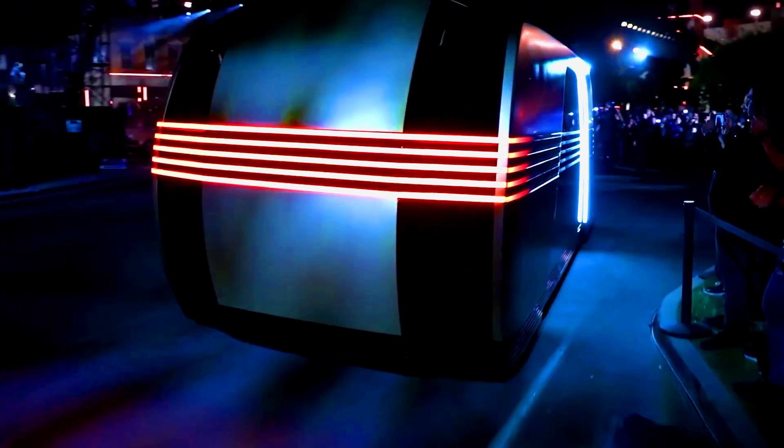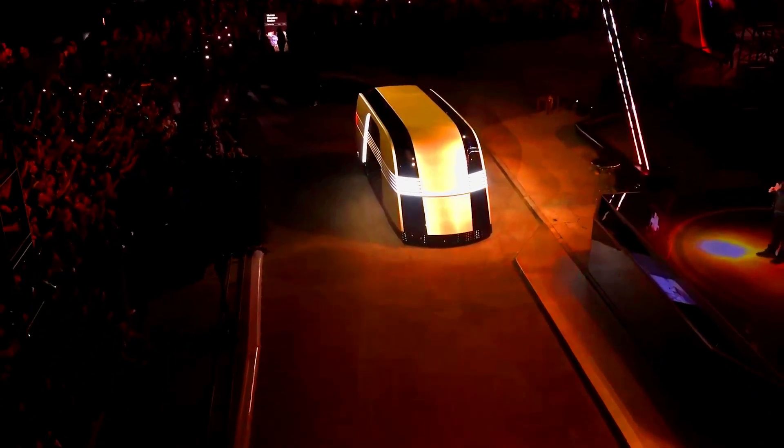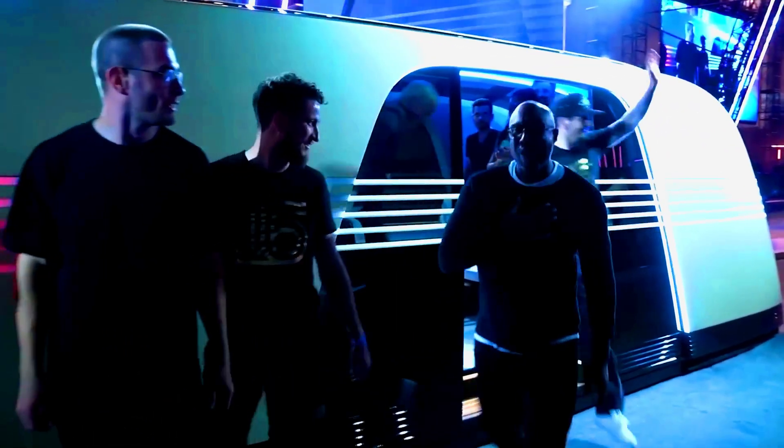Musk claims the CyberCab will cost less than $30,000 and will hit the market by 2027. But let's also check out the RoboVan. This self-driving vehicle is like a minibus that seats up to 20 people. It can transform into a mobile coffee shop, a workshop, or whatever else is needed. For now, though, it's just a mock-up to wow exhibition guests and spectators — so no price or release date for the RoboVan just yet.